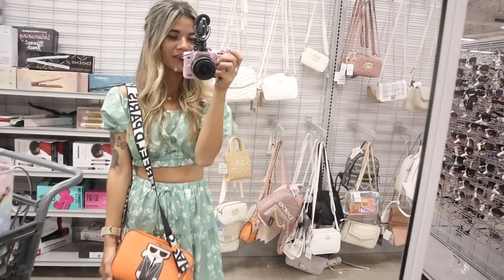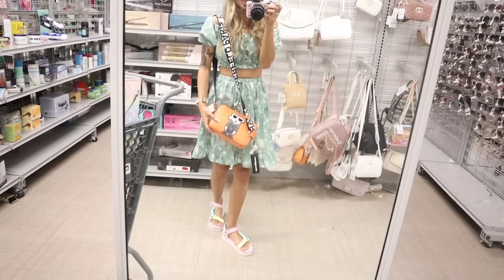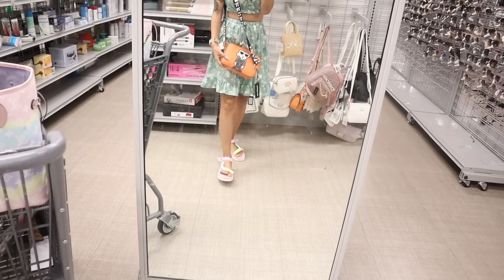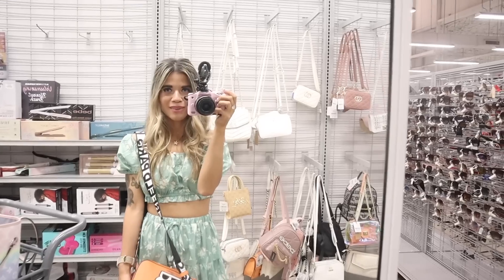The Karl purse and Juicy Couture one are the two winners today! The Karl purse is only $50 — very affordable for the brand. Don't forget: pastel and neon is so trendy this spring and summer.